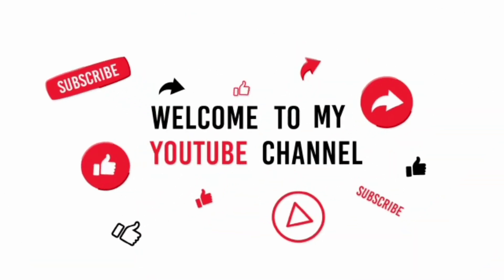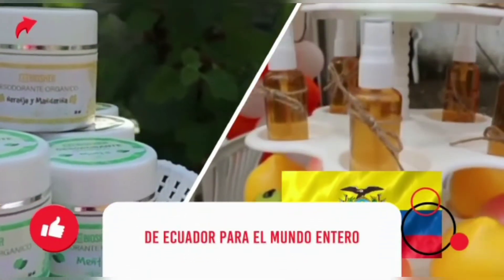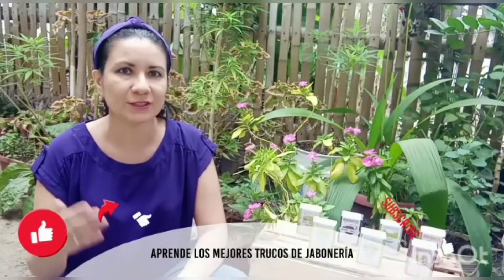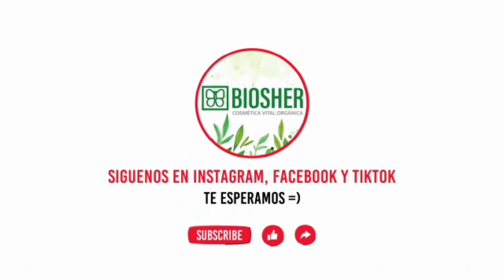Hola suscriptores, ¿cómo están? Soy Sandra. En esta ocasión les he traído un video para explicarles un poco sobre los jabones de carbón activado. A continuación vamos a hablar de cada uno de ellos.